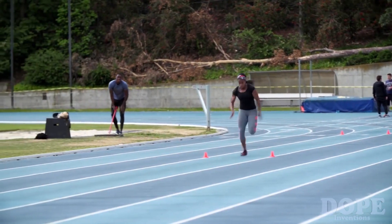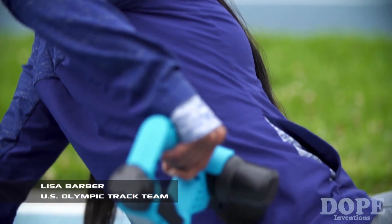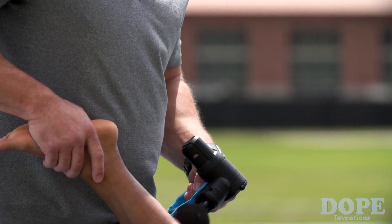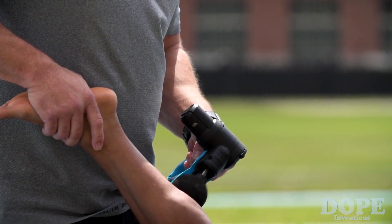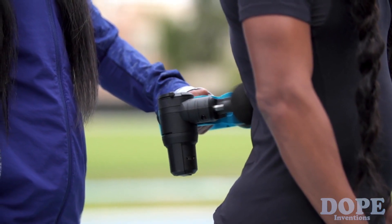It's aggressive, but it's not painful. And I feel as soon as when I use it, or Dr. Jason uses it on me, it's immediate results. It's easy to use, it's not heavy, it's lightweight, you can travel with it. I like the Theragun a lot better.